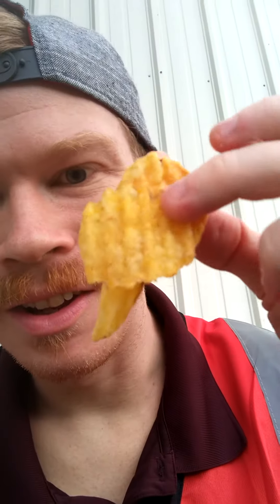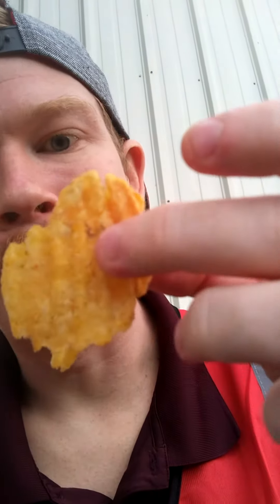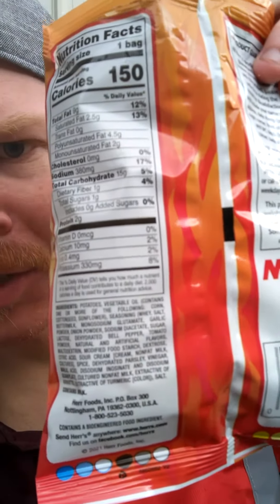Herr's potato chips — you can see the color right there, they got a little pepper on it. You can even see it. They're delicious flavor.